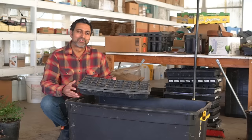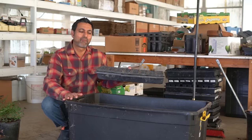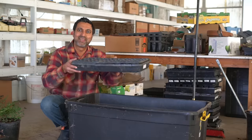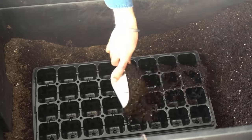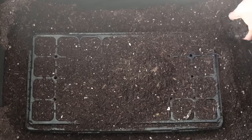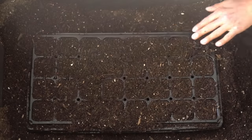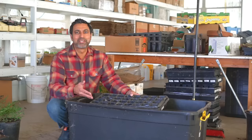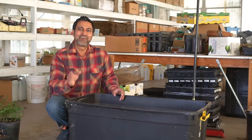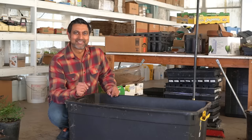The best way to fill your trays is to get a big tote and have all of your growing medium in it, then drop your tray right into the tote and scoop the growing medium into your tray. Use your hands to disperse the growing medium evenly in all the cells. Since the tray is already in the tote, all the excess growing medium will fall back into the tote.